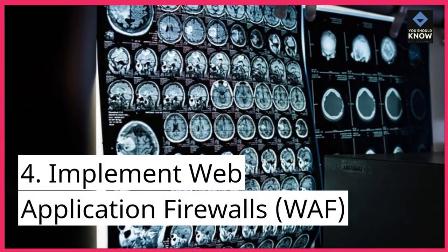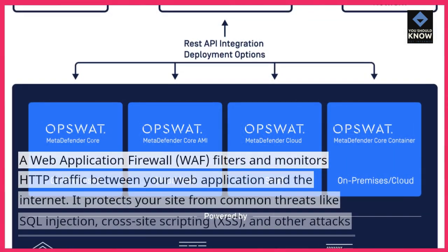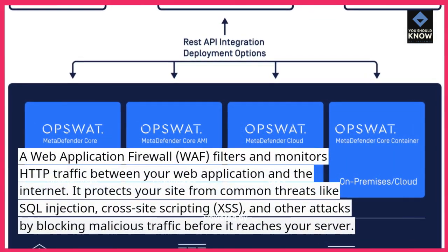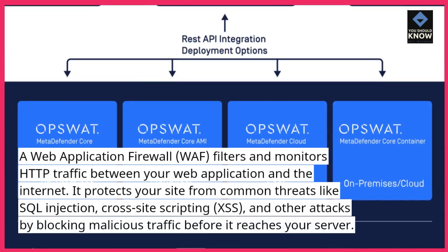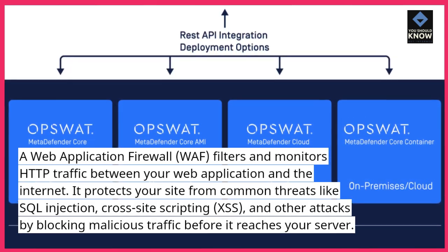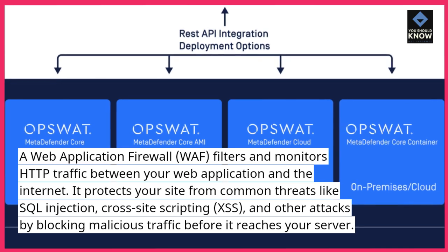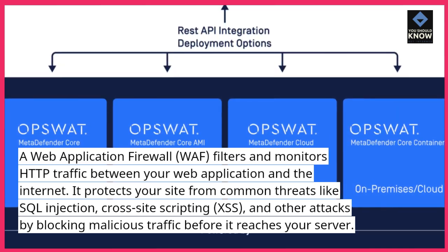4. Implement web application firewalls (WAF). A web application firewall (WAF) filters and monitors HTTP traffic between your web application and the internet. It protects your site from common threats like SQL injection, cross-site scripting (XSS), and other attacks by blocking malicious traffic before it reaches your server.